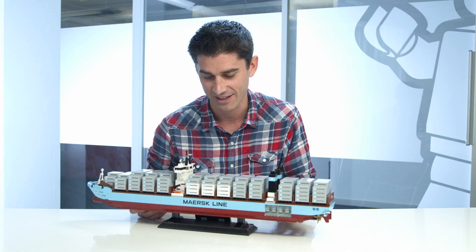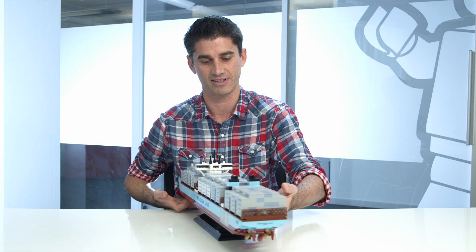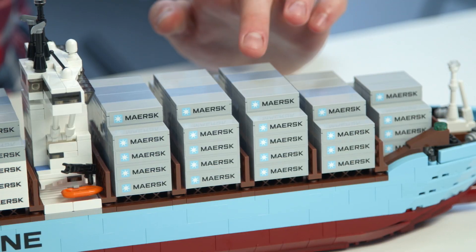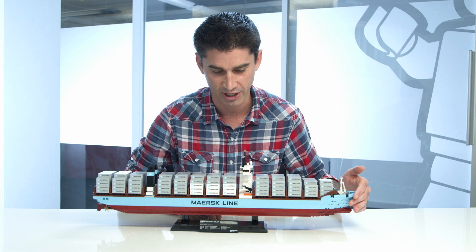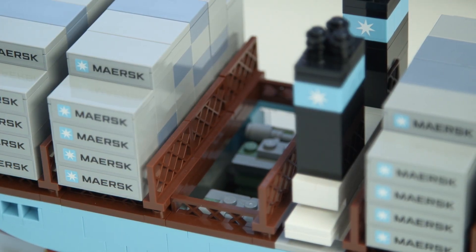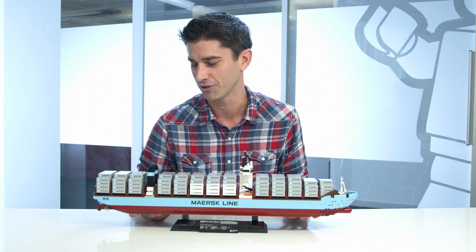When it comes to pieces, this has an amazing assortment of pieces. We have lots of this medium azure color, which is really beautiful. We have sand blue colors on the top. We have beautiful bow shapes. Even little things that are quite simple, like the fences here. You get a lot of brown fences and some really cool parts that I think you'll enjoy.